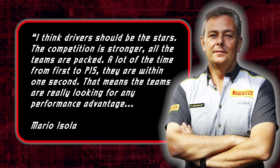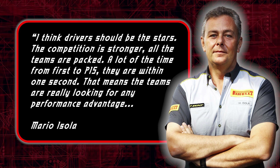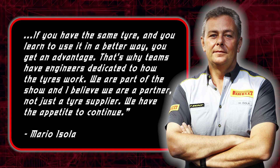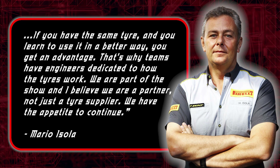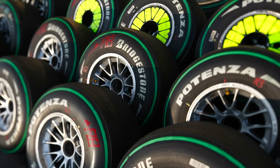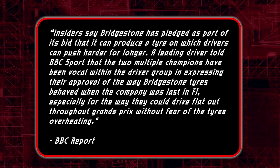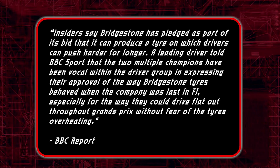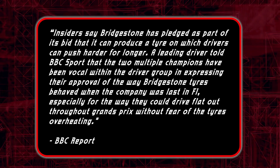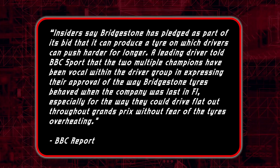Isola said: 'I think drivers should be the stars. The competition is stronger. All the teams are packed. A lot of the time, from first to P15, they are within one second. That means the teams are really looking for any performance advantage. If you have the same tyre and you learn to use it in a better way, you get an advantage. That's why teams have engineers dedicated to how the tyres work. We're a part of the show and I believe we are a partner, not just a tyre supplier. We have the appetite to continue.' But a BBC Sport insider said Bridgestone believed they can pull off the coup. Insiders say Bridgestone has pledged as part of its bid that it can produce a tyre on which drivers can push harder for longer. A leading driver told BBC Sport that multiple champions have been vocal within the driver group in expressing their approval of the way Bridgestone tyres behaved when the company was last in F1, especially for the way they could drive flat out throughout a Grand Prix without fear of the tyres overheating.